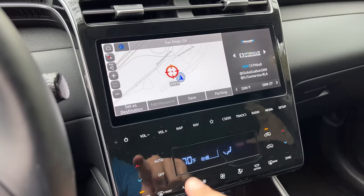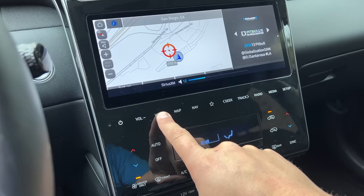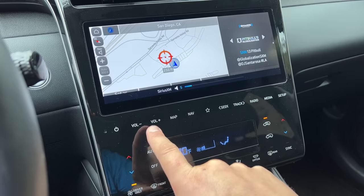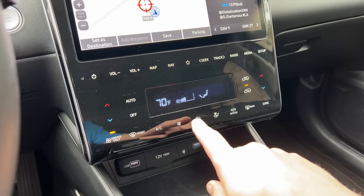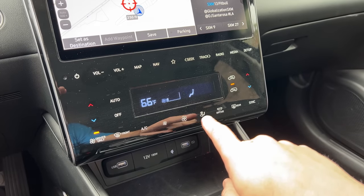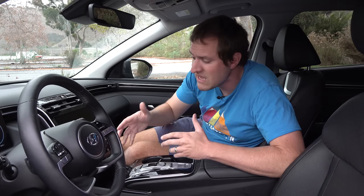As much as I love the gauge cluster screen and the center screen, I think they've maybe gone a little screen crazy in the Tucson. Not everything needs to be on a screen — for instance, volume buttons. There's no knob to adjust volume; instead, you have to tap buttons up or down, which is annoying. Climate controls are not integrated into the center screen, which most people consider a bonus, but the problem is that the controls themselves are touch controls. Even though they're not part of the screen, they still don't have any actual feedback like a button or dial would, so you kind of have to look down each time.